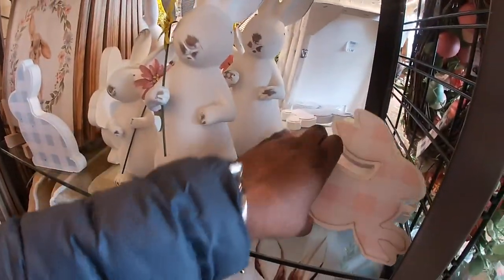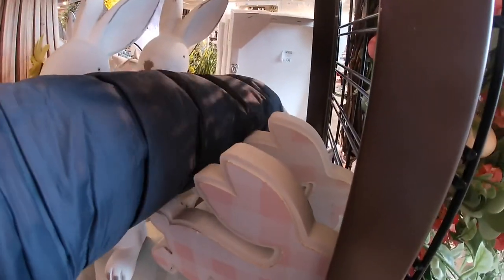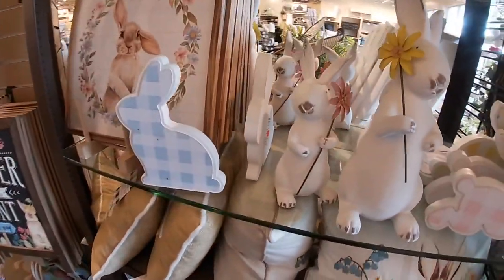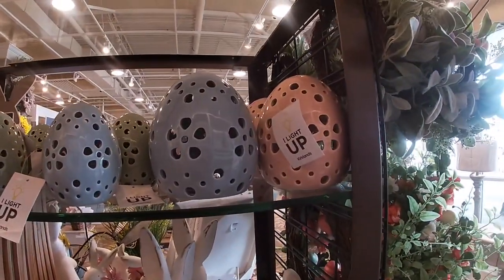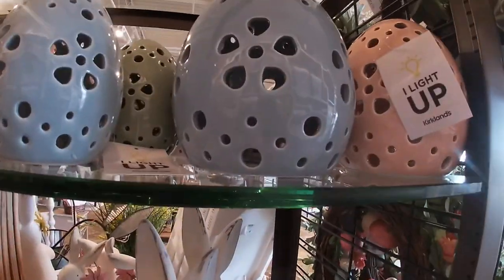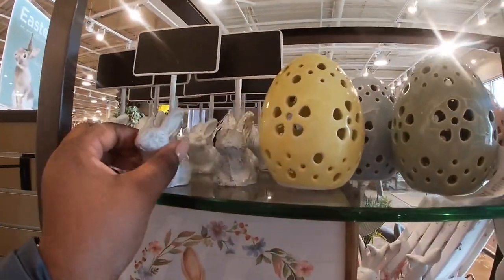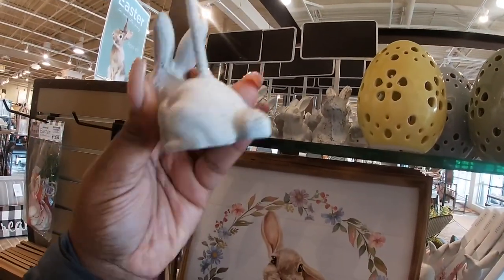It just fell down like a domino effect — let me pick these up because you guys like to fuss at me when I don't put stuff back. And then this little bunny — these light up. They have blue, green, pink, yellow. The bigger one is $12.99 and the smaller one is $7.99. And right here these are so cute with the little chalk — $10.